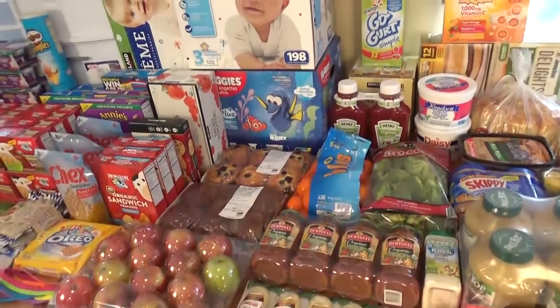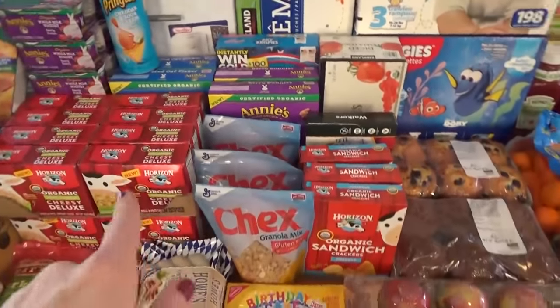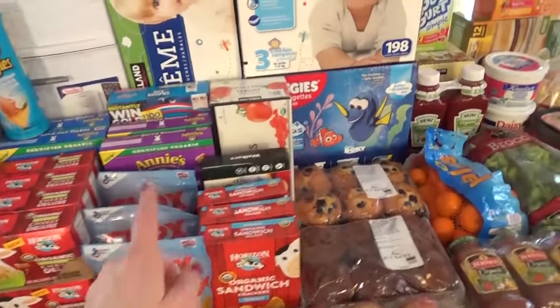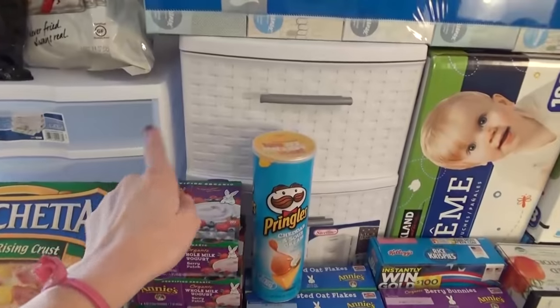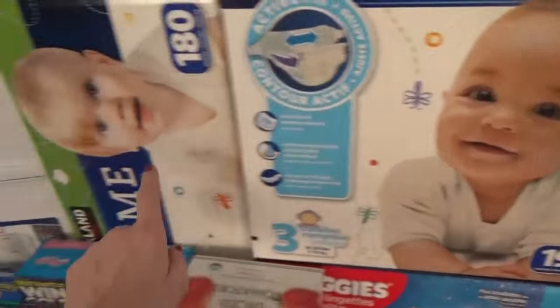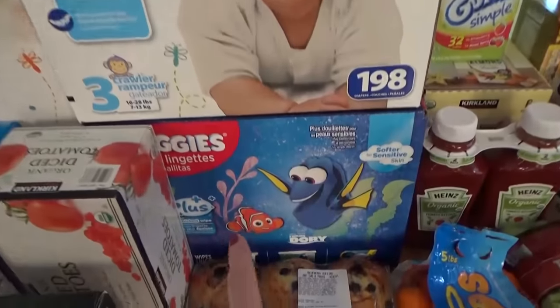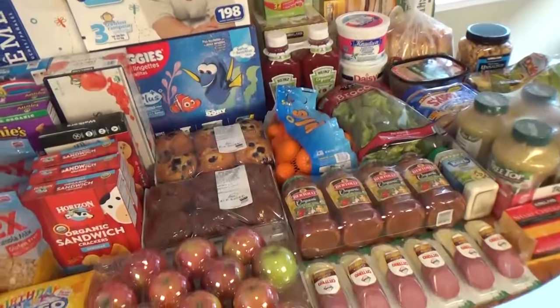Let me show you exactly what we got — there's all of the stuff. Everything came to about $500, which is a little more than normal, but we stocked up on great deals that are going to last us more than a month on some items. Starting with Costco non-food items: we picked up a size 3 diaper and a size 4 diaper for Griffin — those were on sale, $6 off. We also picked up a big thing of wipes and Kleenex.